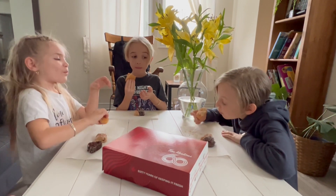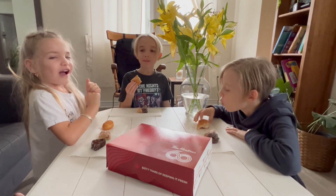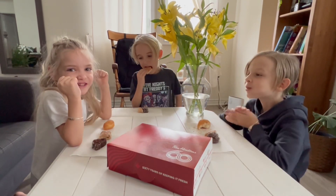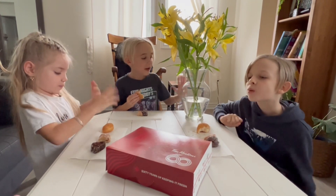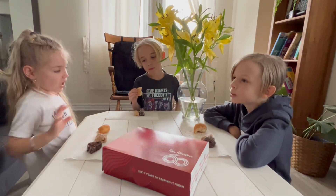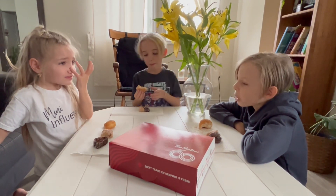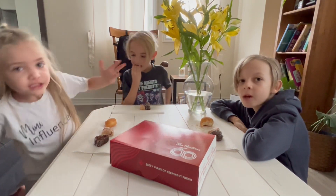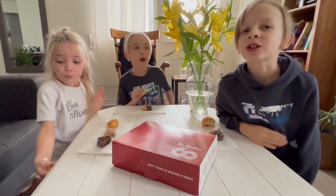Tim Hortons did a good job on the cinnamon twist — I rate it 100! I rate it 5 out of 10. 9 out of 10. Oh, no love for the cinnamon twist — need more flavor! I said 100, what are you talking about? 9 out of 10, need more flavor.